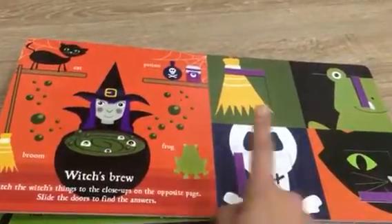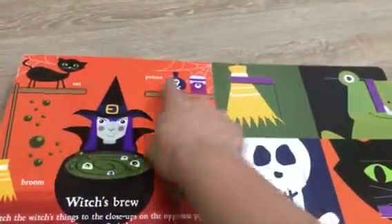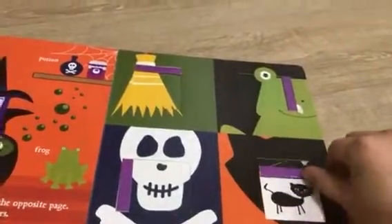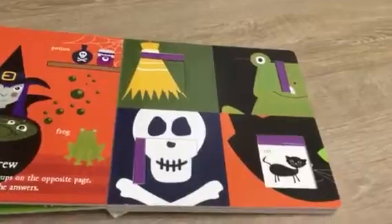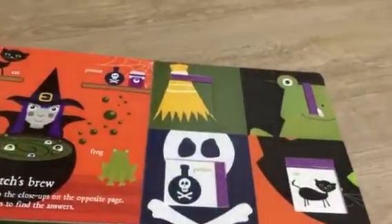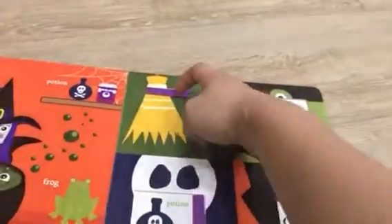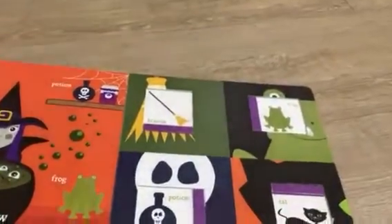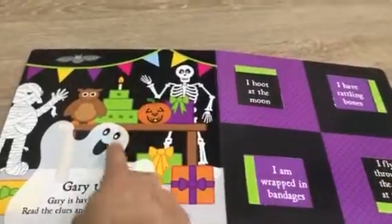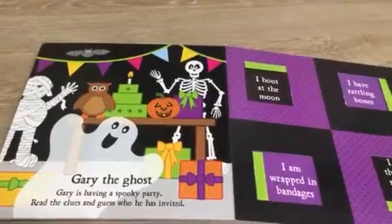So the witch has a frog, a broom, a potion, and a black cat. So this is the black cat, potion, a frog — of course — and the witch's broom. This is Gary the Ghost. Gary is having a spooky party.